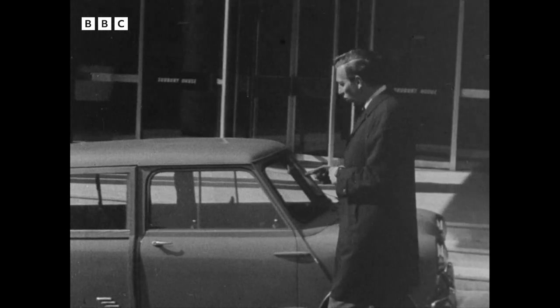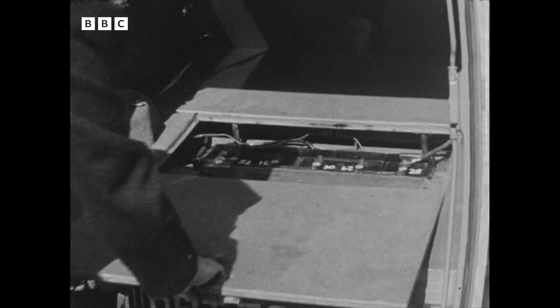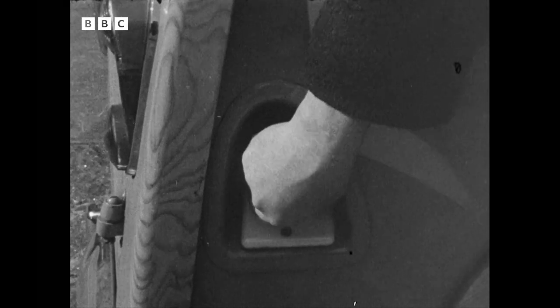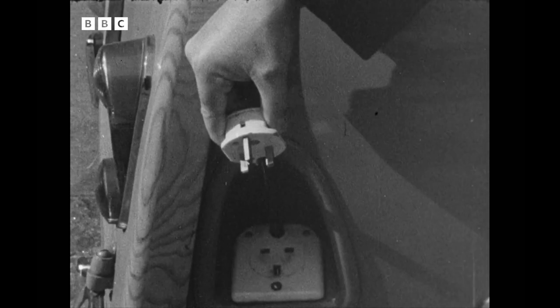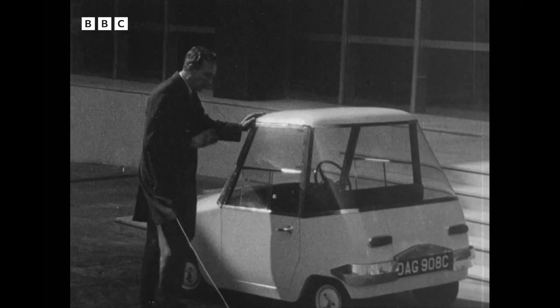This car also has a range of about 30 miles with a 64-volt system. And this one has a built-in plug charger here, so that if you're parking it at a parking meter, theoretically you can plug it in and recharge the battery while you wait.